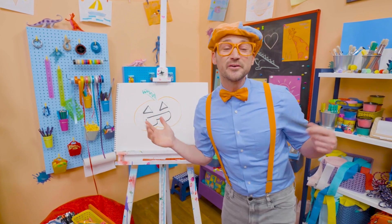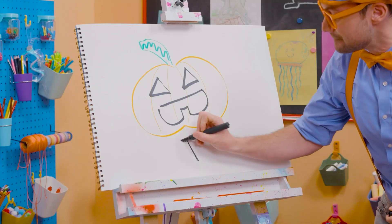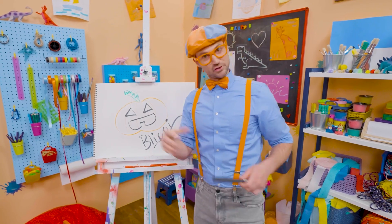If you want to draw more with me, all you have to do is search for my name. Will you spell my name with me? Ready? B-L-I-P-P-I. Blippi. See you again. Trick or treat!